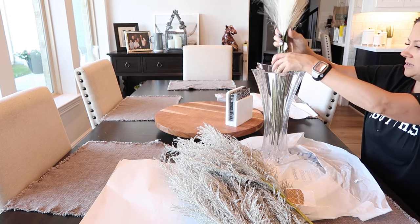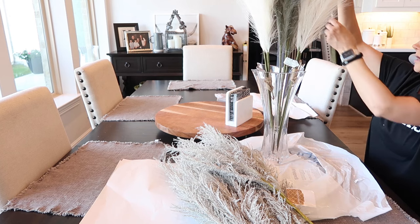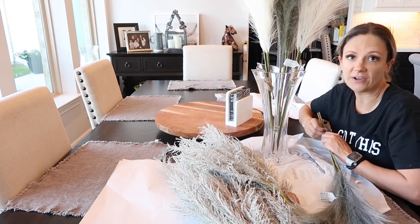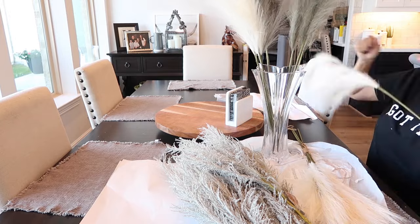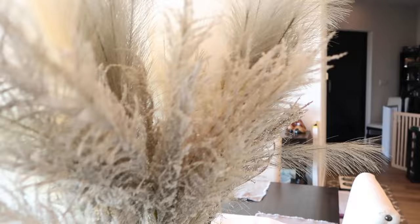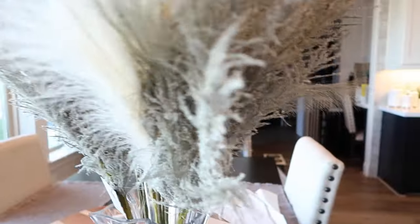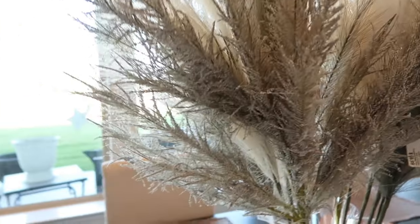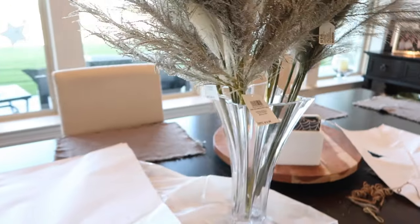I'm gonna stick these guys in here now and then I think I'm gonna have to get Trent to help me cut them. You can kind of get that idea here — once I fan the pampas grass out it'll look a lot better, but you get the idea. Nice and full, and I think it'll look really good in this window. I'm gonna get this put on there and then we'll jam through the rest of this.